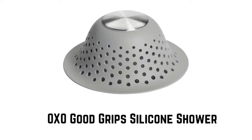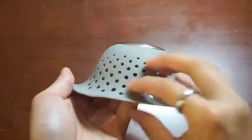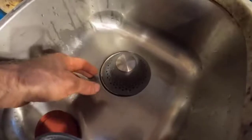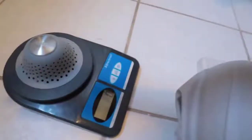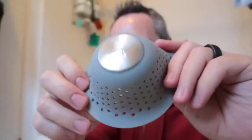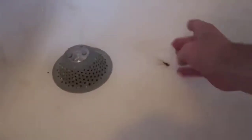Number 1: OXO Good Grips Silicone Shower. It catches hair without blocking water drainage, and prevents toys from escaping down the drain. Its tall, dome shape accommodates both flat and pop-up drains. The drain protector is weighted to keep it in place. It is made of stainless steel and silicone. Edges of the drain protector sit flush with the tub, so no hair gets through.